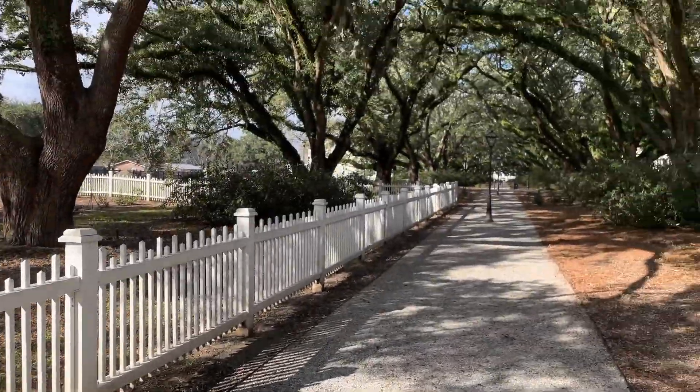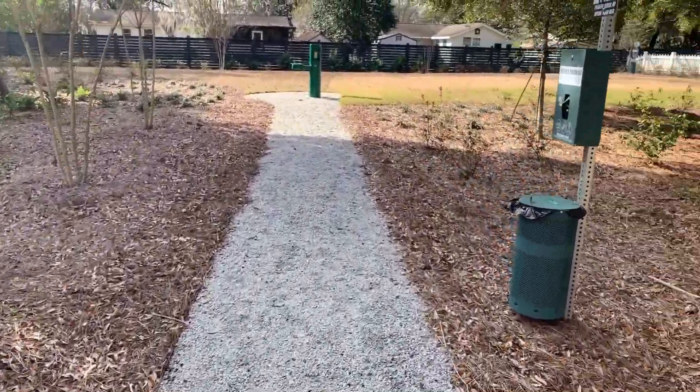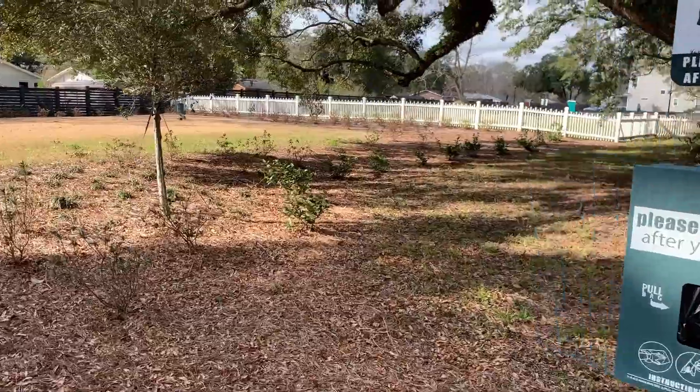Next I wanted to show you the dog park. It's gated so you can let your dogs off the leash, and it's right in the middle of the community — a perfect hangout spot for you and your dogs.